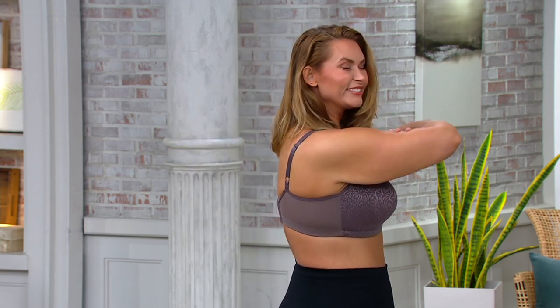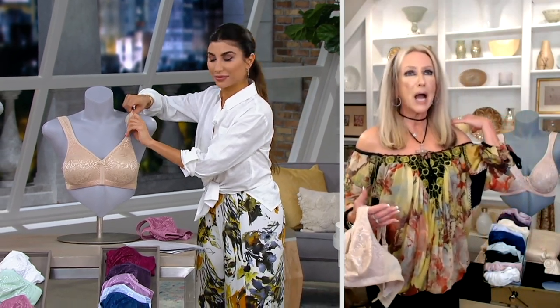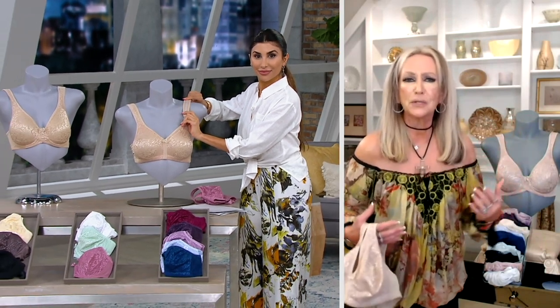A bra you can reach for 365 days a year because it is a seamless cup and our lightest contoured padded straps, which by the end of the day we are not going to bed saying ouch, I can't even move my shoulders — they hurt so much.